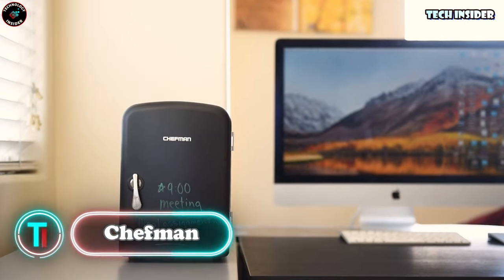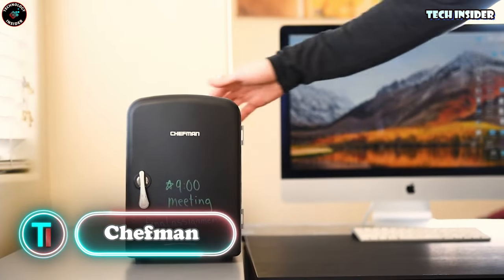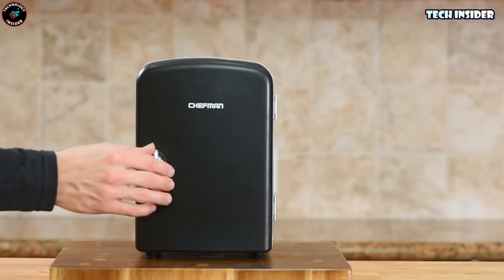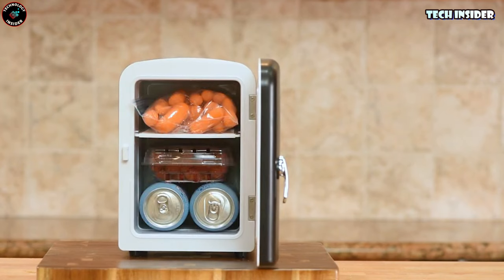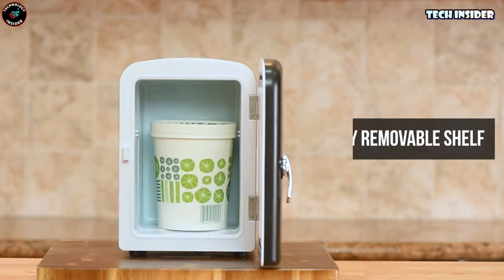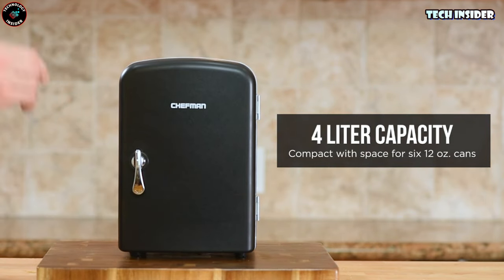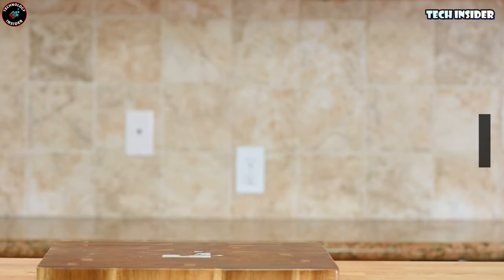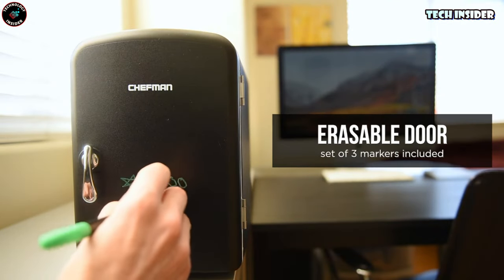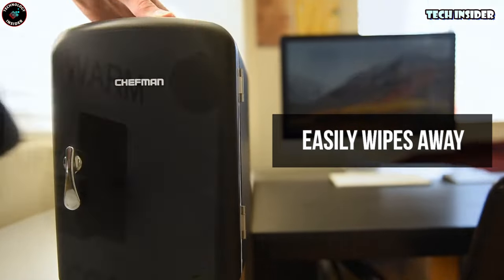Chefman. If you're someone on the move, you'll love this compact fridge. It's perfect for travel, the office, camping, and more. What makes it so nifty is its dual cooling and warming functions — you can easily switch between keeping your snacks, drinks, and meals cool or warm, depending on your preference. It's like having your own portable food and beverage oasis. Despite its compact size, it can chill up to six 12-ounce cans, and the removable shelf allows you to store various items with ease.